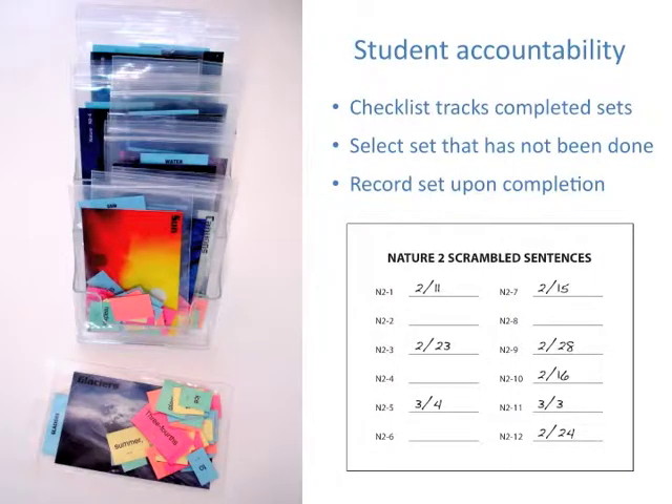Active involvement builds accountability. In most sets, students can select, complete, correct, and record their activities. They are eager to finish all sets in a series.